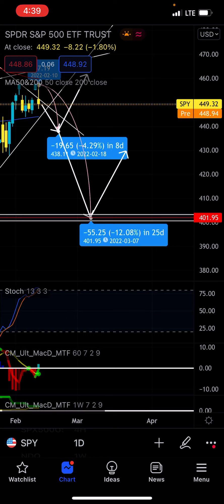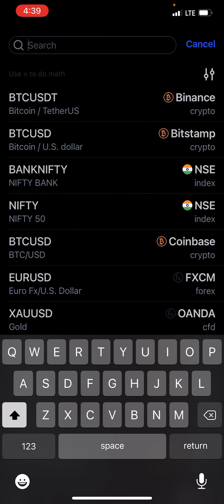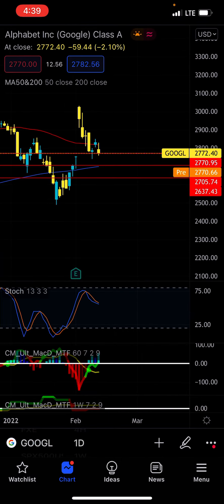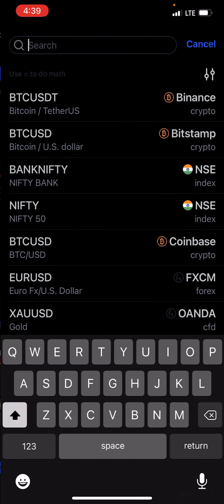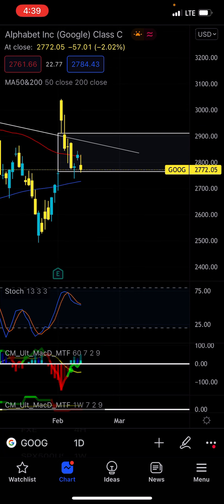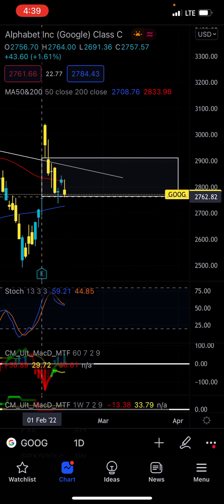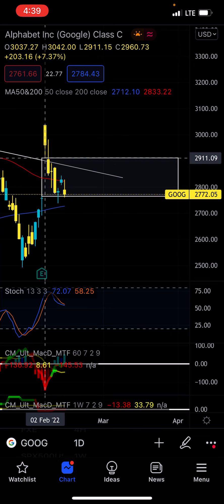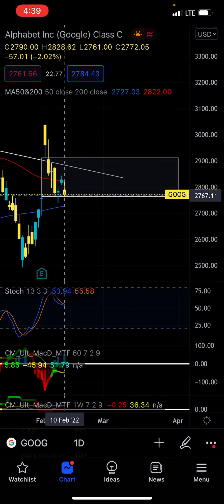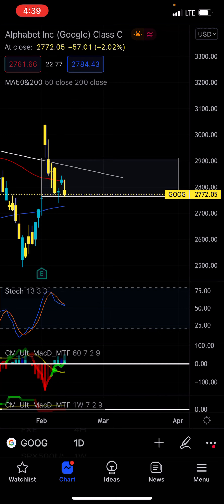You guys already know how I feel about gaps — I think for the most part every gap is going to get filled. There's a really good instance of this with Google. Google ended up creating a gap right before its earnings on February 1st, it opened February 2nd with that huge gap, and then it literally just closed that gap on February 8th, just a couple of days later.